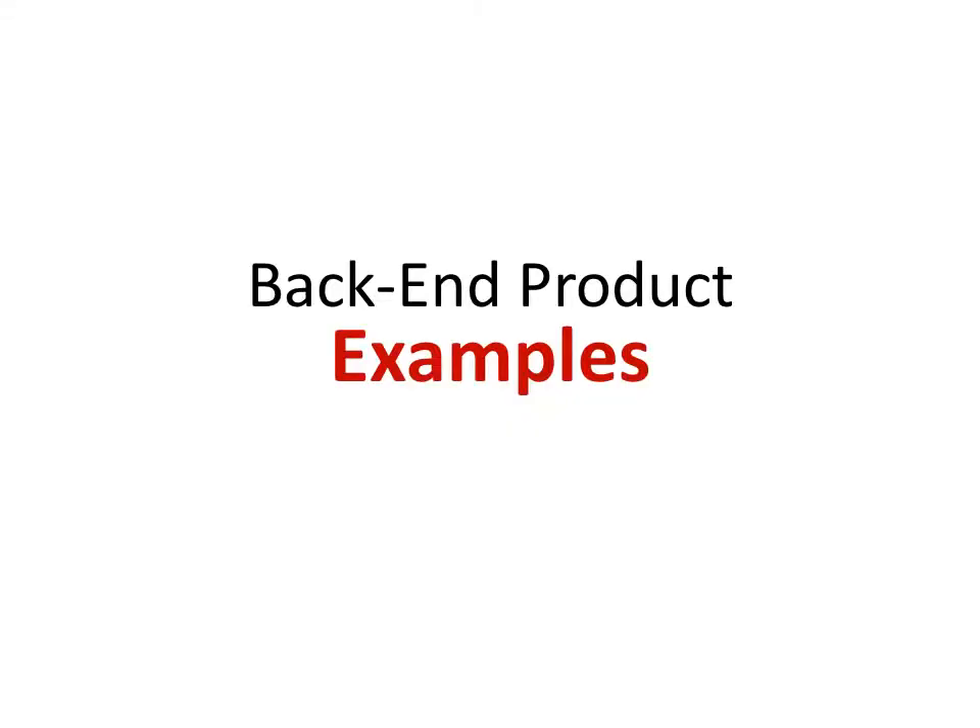Let me give some examples of the types of back-end products and services you can make available to people who make their first purchase from you — so you're not leaving any money on the table and can double or triple the money you make just from having more to offer them.